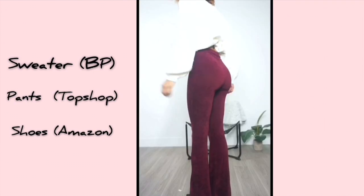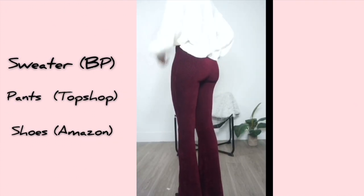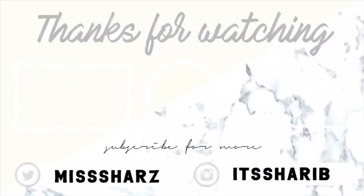That is it for my date night get ready with me! I hope you guys enjoyed this video. If you're not subscribed to my channel, make sure you subscribe and hit the bell below so you can know when I post videos, and I'll see you guys in my next video — bye!